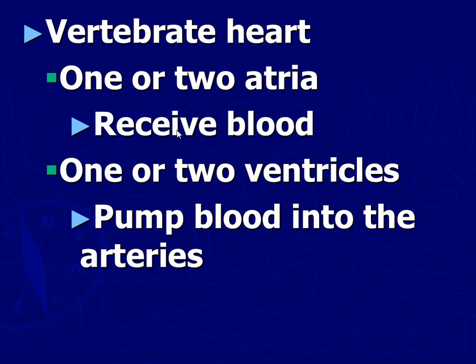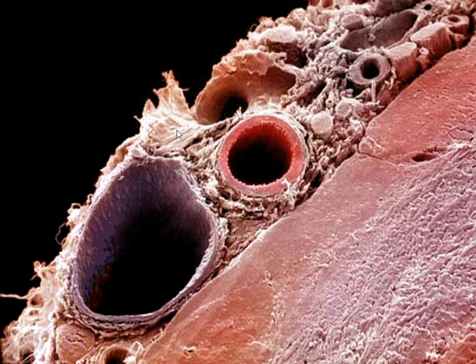We have a nice picture of the heart here. You can see the vein and then the artery. The artery is thicker and narrower because it is under higher pressure. If the artery was built thinly, it could burst under all that pressure.